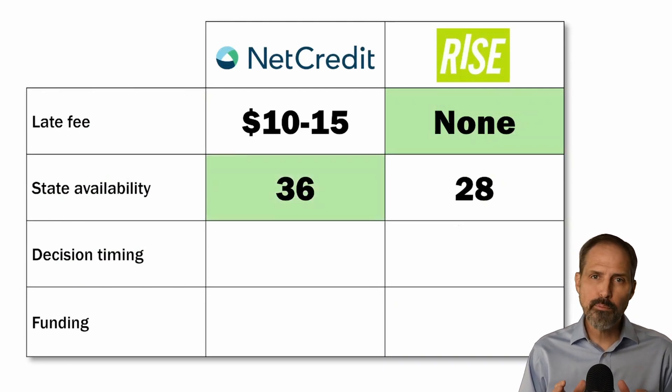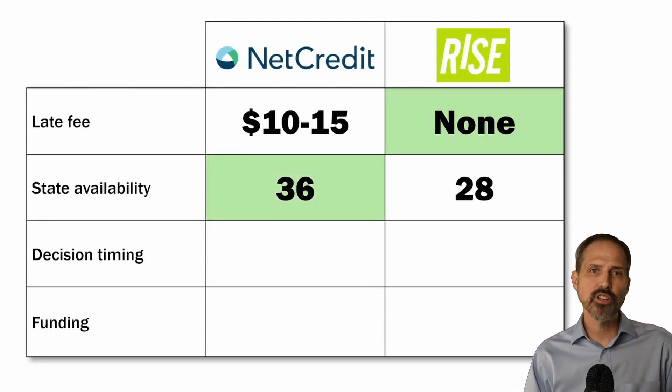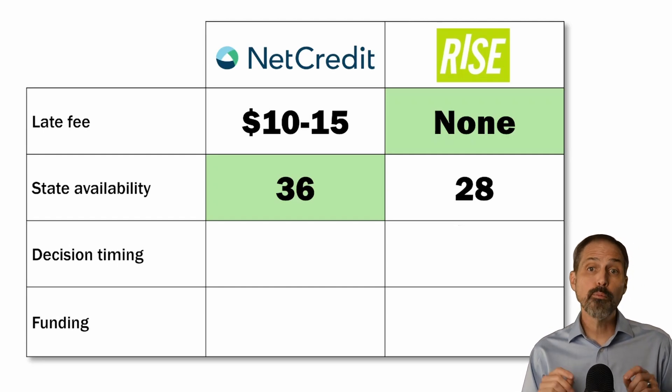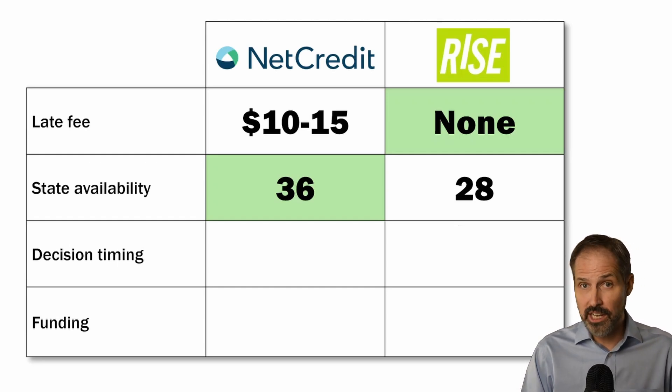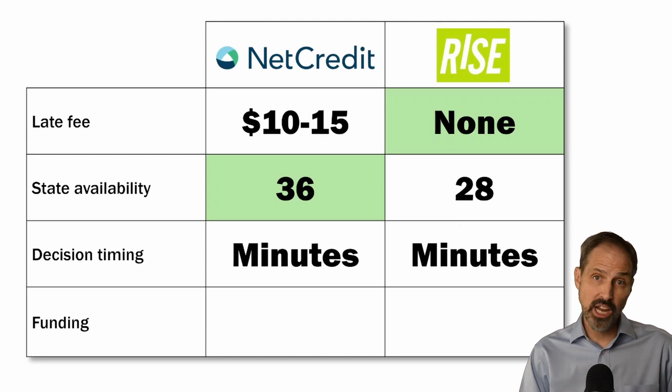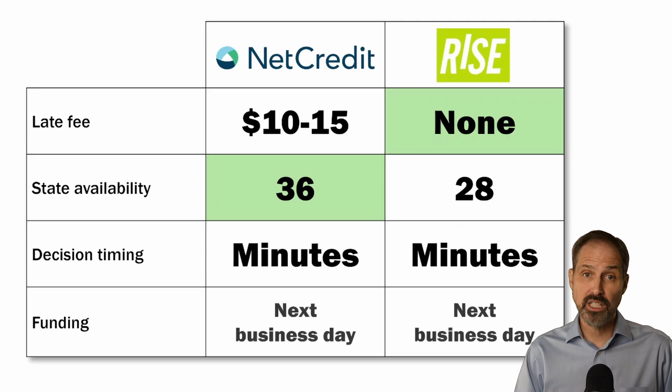You would really only borrow from either of these lenders in an emergency when you have nowhere else to turn. In that case, both can act pretty quickly — they will make a decision on whether to lend you money within minutes of completing your application, and funds can be deposited into your checking account the very next business day.